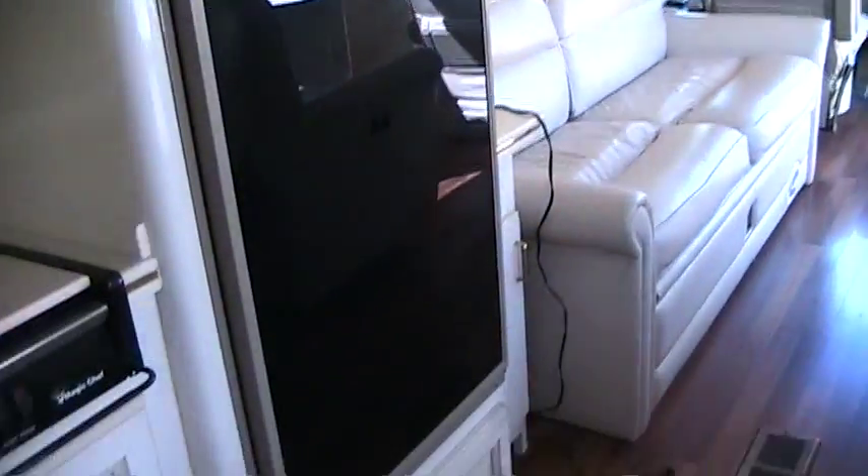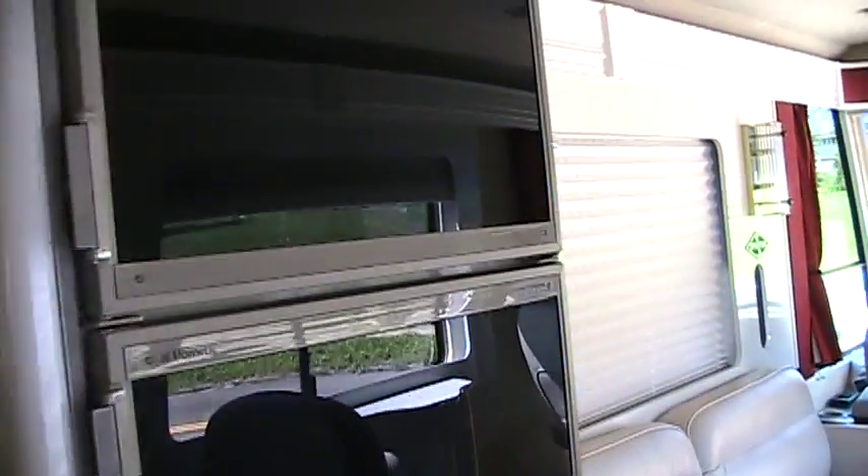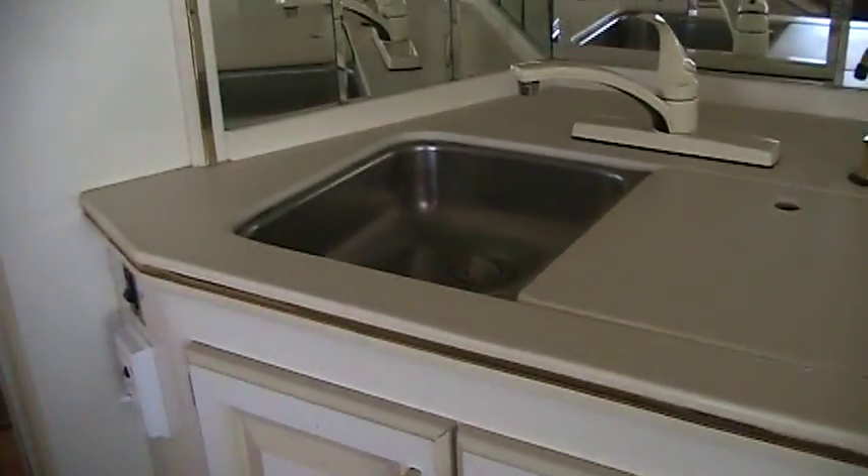There's a pantry area, and over on this side by the couch we have a refrigerator and freezer — it's automatic, running on either electric or propane depending on which one you're hooked up to. The range here has four burners, and there's a sink area as well.